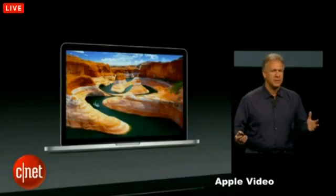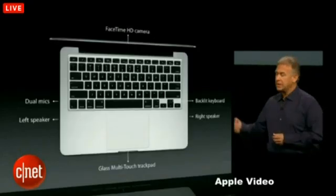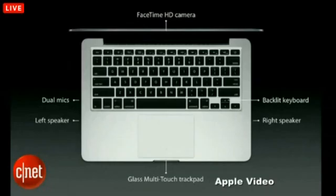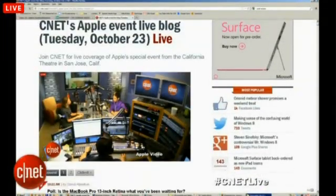That alone is an amazing new feature on the new MacBook Pro. But there's a lot more: a FaceTime HD camera with 720p video recording, dual microphones, and stereo speakers. For those watching along, we're starting to hear about the specs. We have a live poll asking: is this what you've been waiting for? We want you to vote and find out what you think about this new MacBook Pro Retina so far.